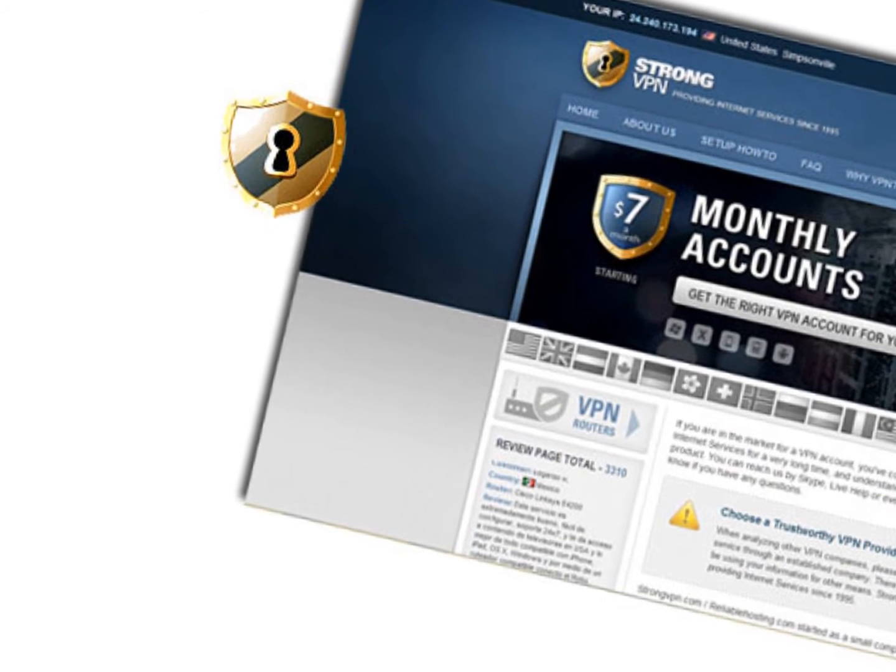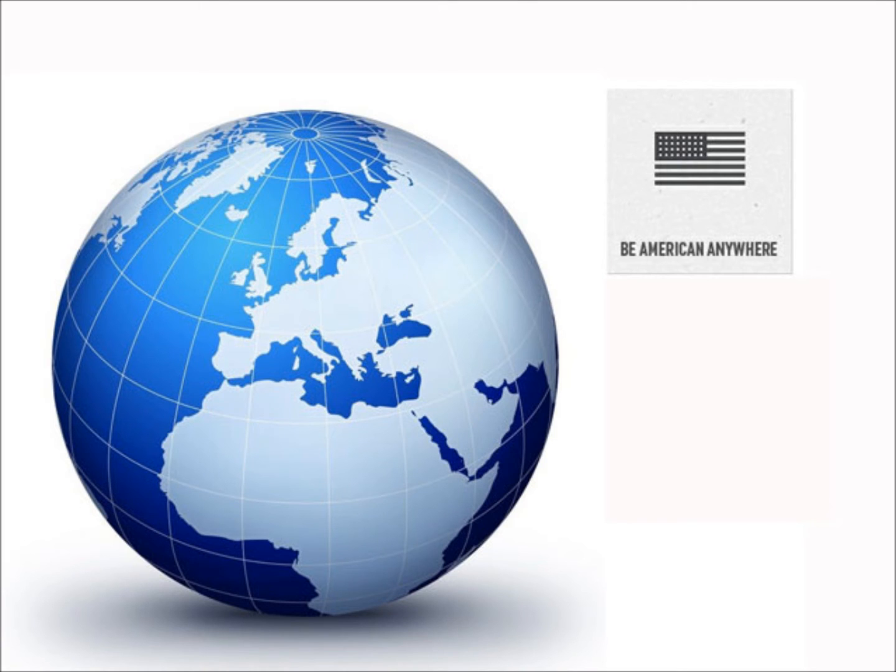Virtual private networks are great for anonymous surfing, security, bypassing website blocking, and IP forwarding, allowing you to appear to be anywhere in the world.